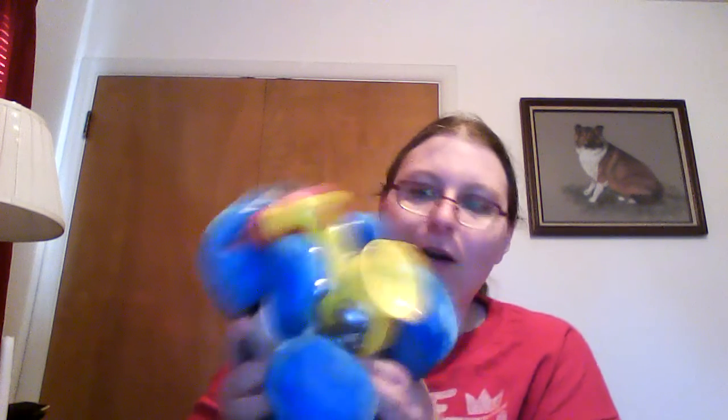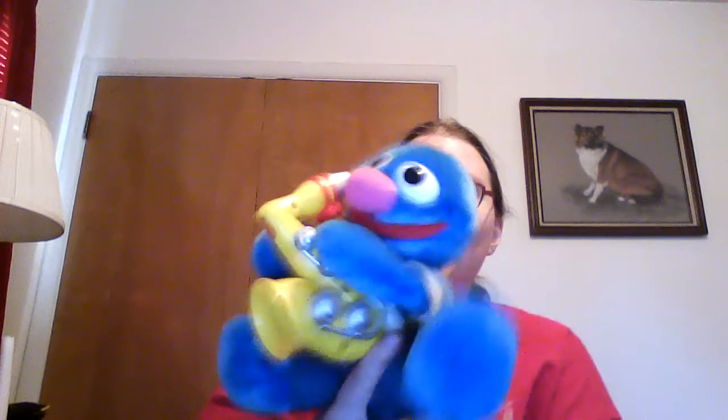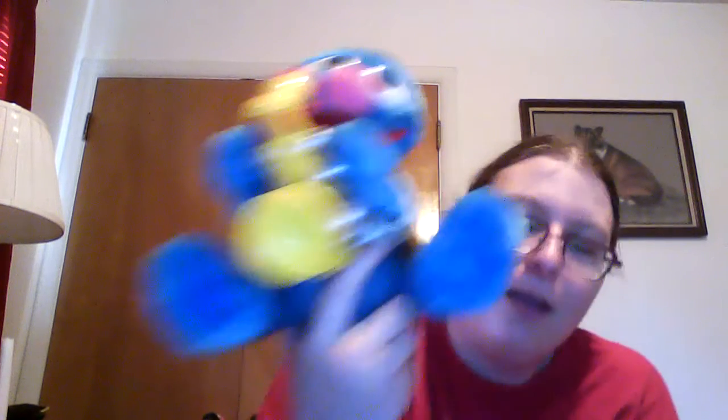Got some Muppets in here. Kermit is not in this box — he's sitting on my bed downstairs. Here's Grover from Sesame Street playing the saxophone. I've yet to do it, but I keep threatening, if I get really crafty, to make him Eddie from Rocky Horror by putting Eddie's son thing on the back.